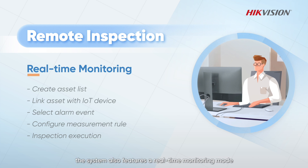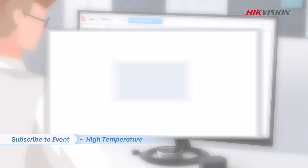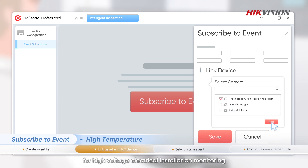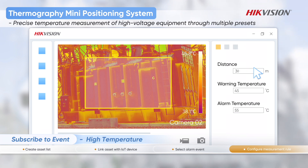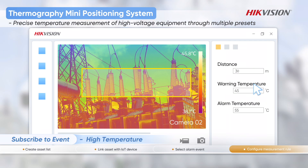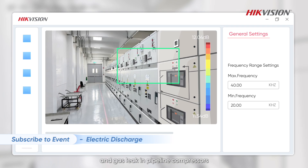Besides scheduled inspection, the system also features a real-time monitoring mode. In this mode, the manager can utilize AIOT devices to set up 24/7 real-time monitoring of critical asset status. For instance, the manager can select a dedicated thermal camera for high-voltage electrical installation monitoring and enable alarm triggers such as abnormal temperature rising. An acoustic imager can detect electrical discharges in equipment such as indoor circuit breakers and gas leaks in pipeline compressors.